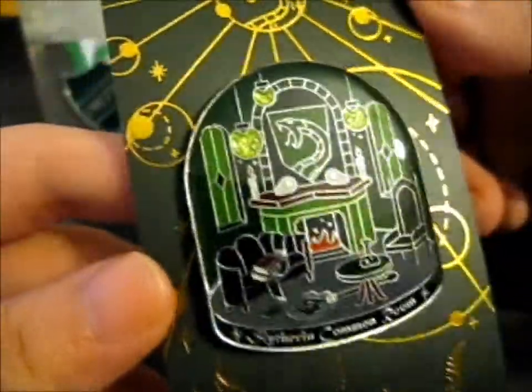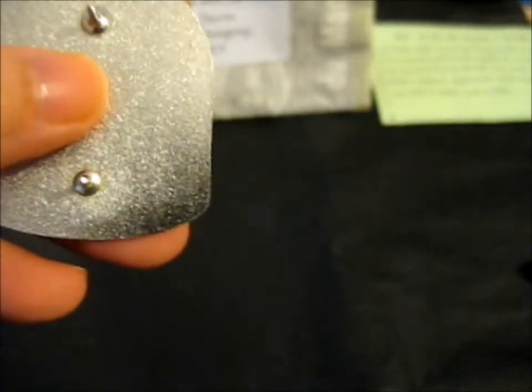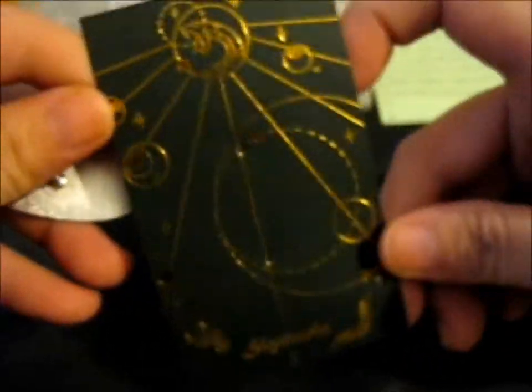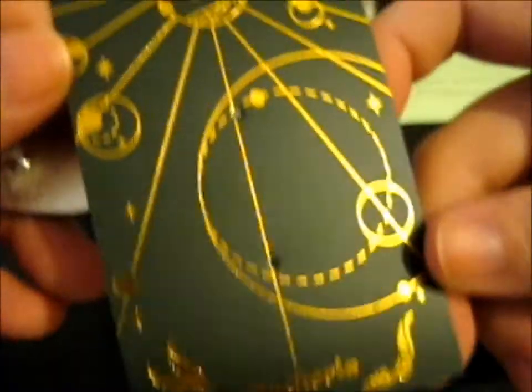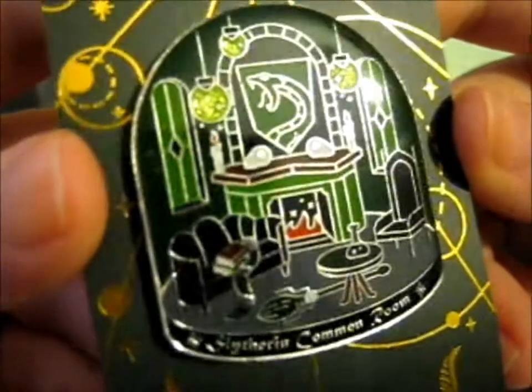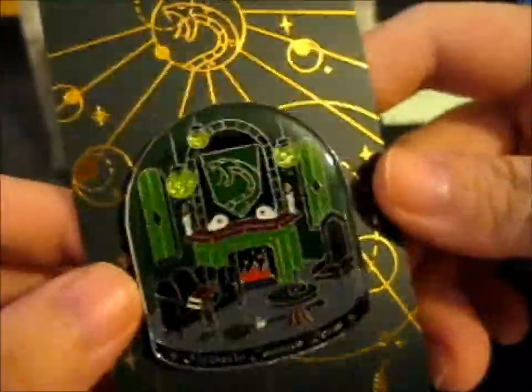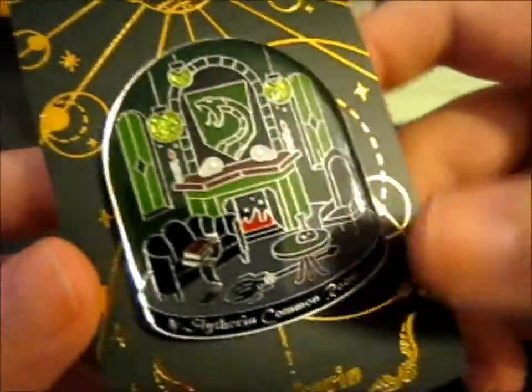It says 'Slytherin Common Room' on the bottom — absolutely beautiful. Just look at that gold foiling, it's awesome. Absolutely beautiful. The back doesn't have their name printed on it, but anyway this is the backing card and it is so beautiful, so shiny. I love the shine on this thing. It's just so pretty. It can stand on the backing card on its own. This is absolutely pretty, beautiful, stunning — very green.